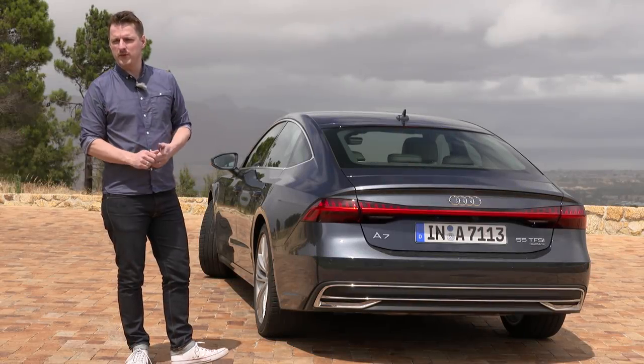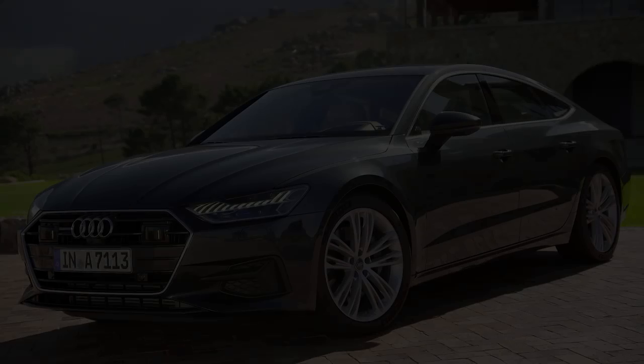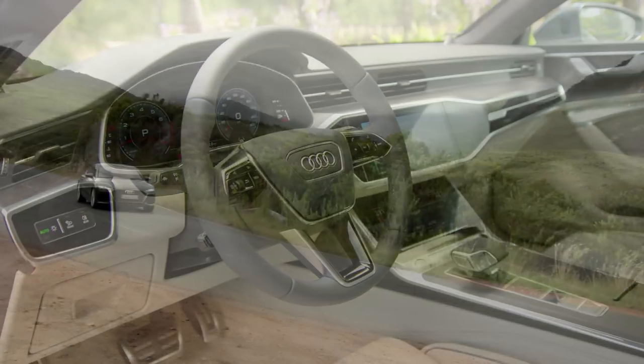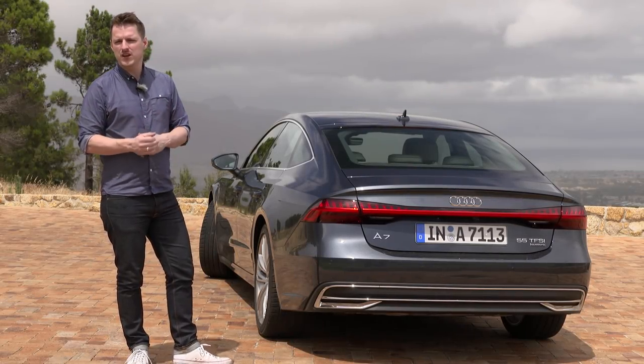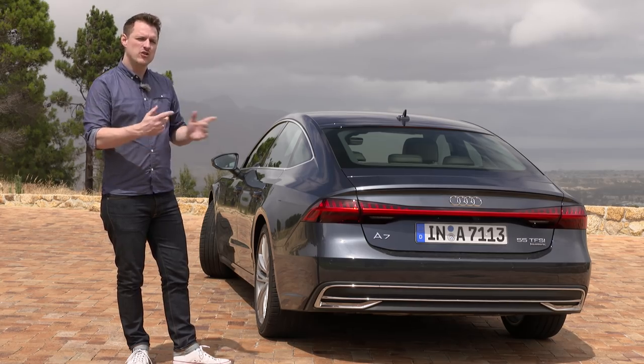Don't be fooled by the sport in the A7 Sportback's name, because this is not a particularly sporty car. It's a plush, luxurious machine loaded with the latest technology that's more comfortable cruising than driving with exuberance. If you're looking for something slickly styled and absolutely loaded with gadgets, then get yourself down to your local Audi dealership and ask to look at one of these.